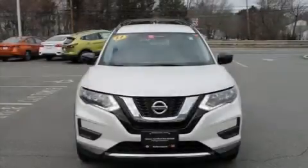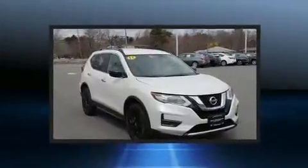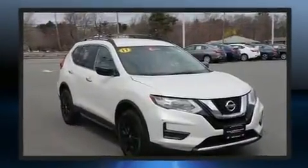You can expect a lot from the 2017 Nissan Rogue. With just over 20,000 miles on the odometer, this four-door sport utility vehicle prioritizes comfort, safety, and convenience.